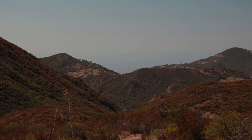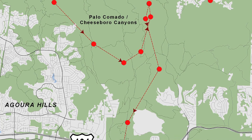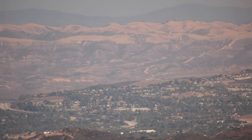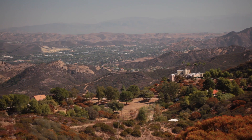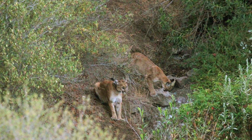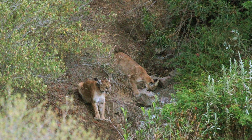With the GPS collar, we could actually see how the mountain lions move around. What happens with habitat fragmentation is formerly continuous habitat gets divided up by roads and development. You end up with these smaller patches of habitat, and in those smaller patches you end up with smaller populations. Over time, a small population can lose some of their genetic diversity.